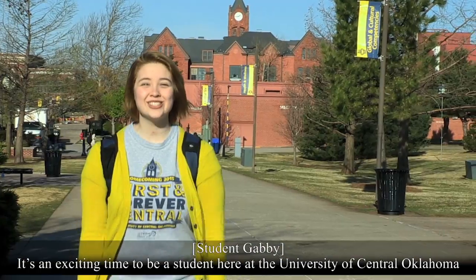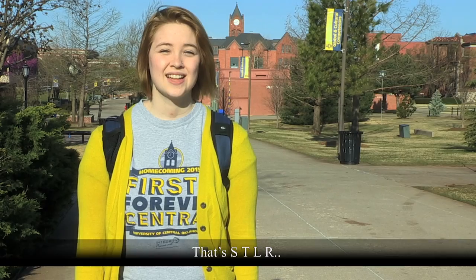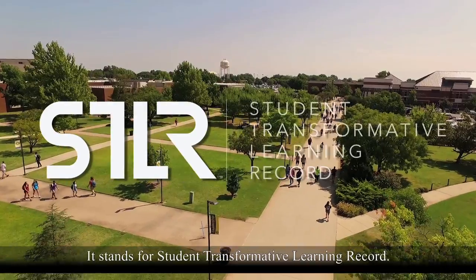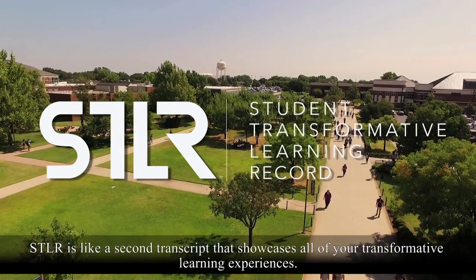It's an exciting time to be a student here at the University of Central Oklahoma. At Central, you'll hear a lot about transformative learning and the STLR program — that's S-T-L-R. It stands for Student Transformative Learning Record. STLR is like a second transcript that showcases all of your transformative learning experiences.